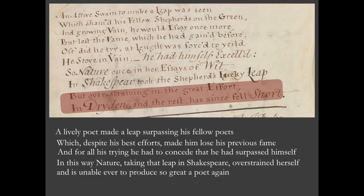So, just to be clear what it's saying: a lively poet made a leap, surpassing his fellow poets, which, despite his best efforts, made him lose his previous fame. And for all his trying, he had to concede that he had surpassed himself. In this way, nature, taking that leap in Shakespeare, overstrained herself and is unable ever to produce so great a poet again.